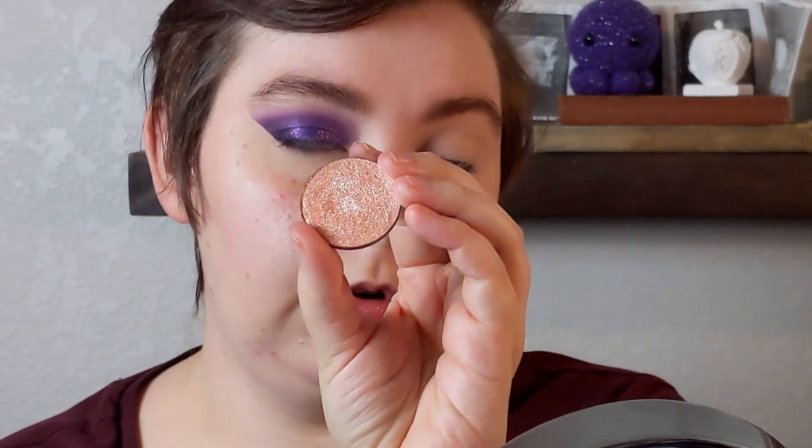Then I'm going to take Peach for the Stars from Give Me Glow's Pastel Dreams palette onto my inner corner. This is just a metallic pastel peach.